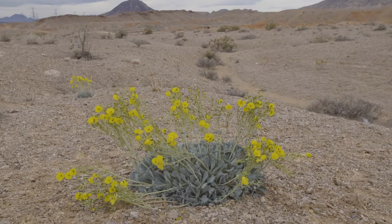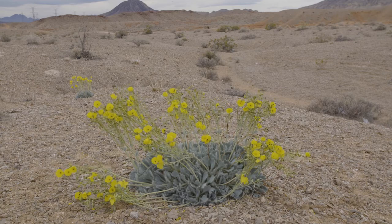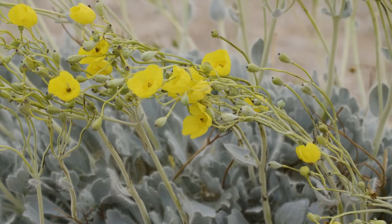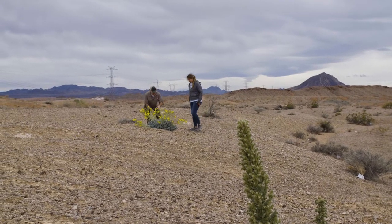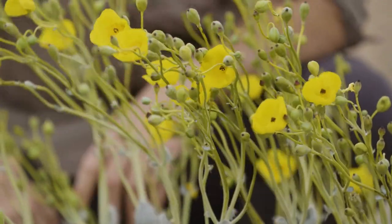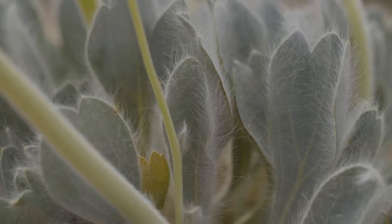Why is it called the bear poppy? It's called the bear poppy because the leaves are really fuzzy and they kind of look like bear feet. So when you look at this at the bottom, it is fuzzy — soft and fuzzy. This is all one plant. And these little hairs actually help protect the leaves from water loss.